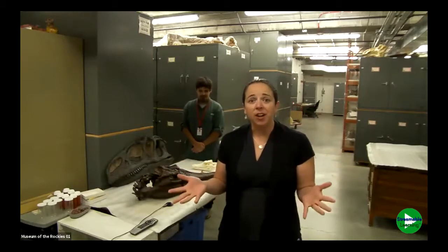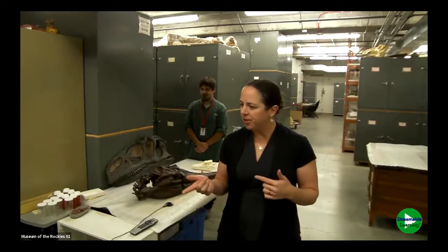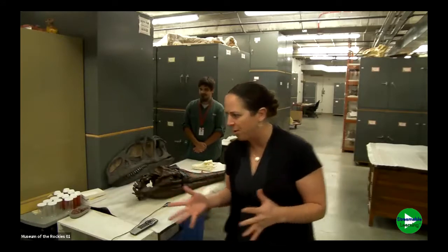What we're going to do first is give you a glimpse into the Museum of the Rockies. I'm going to jump off screen and show you a few pictures of MOR.